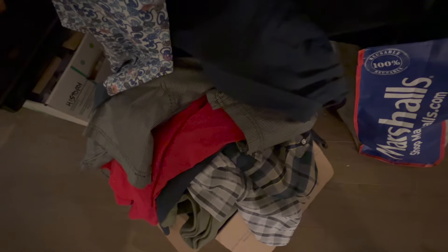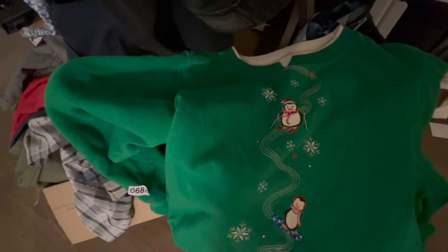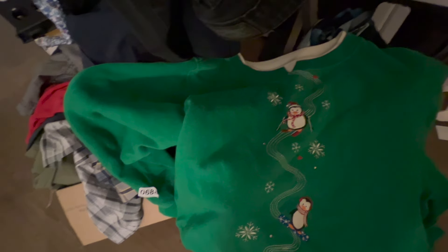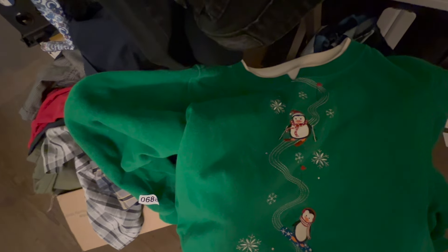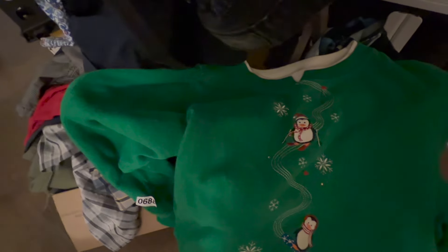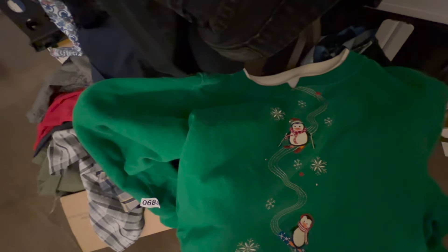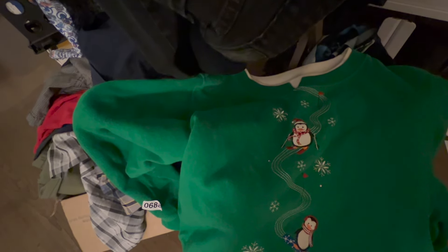There's more Whatnot haul inventory on the floor in this bag. That Marshall's bag contains a lot of Christmas sweaters — I did a haul on Christmas items but I didn't list these in time for Christmas, so I'm going to leave these for next year. If I do really well at listing things I might just list them early, even though that's 12 months away. This other stuff has been listed, I just have to put it in its bin.